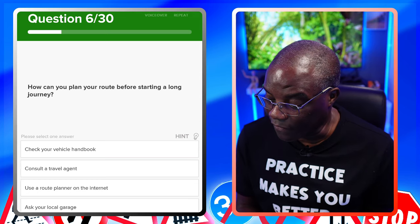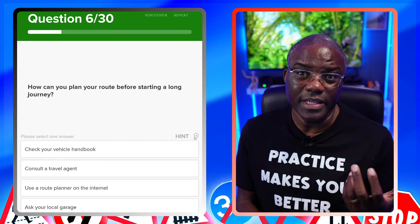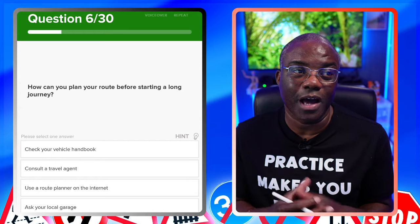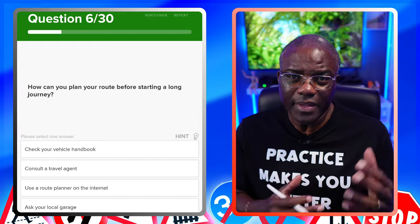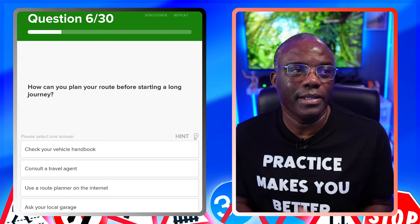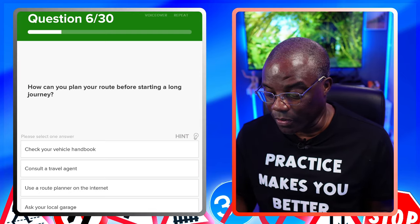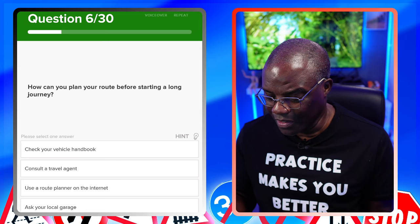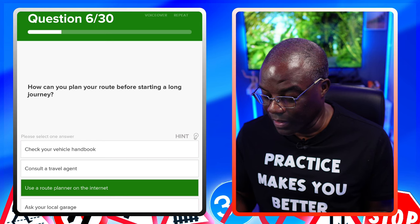How can you plan your route before starting a long journey? The way to do that is to Google it — I use Waze, but Google Maps works. Anything that plans it out so you know what the traffic's like and lets you leave at good times so you're not rushing. Check your vehicle handbook? No. Consult a travel agent? No. Use a route planner on the internet, i.e. Google Maps? Yes. Ask your local garage? No.